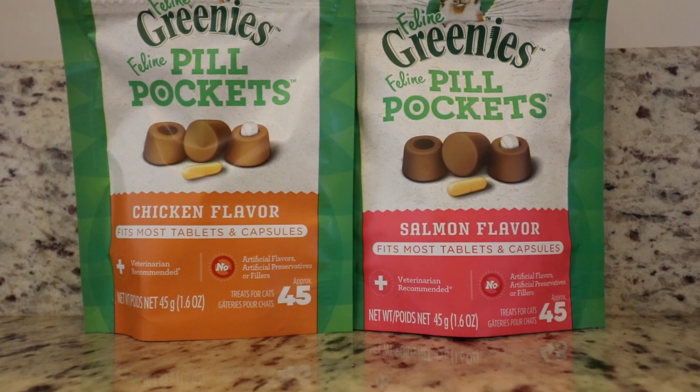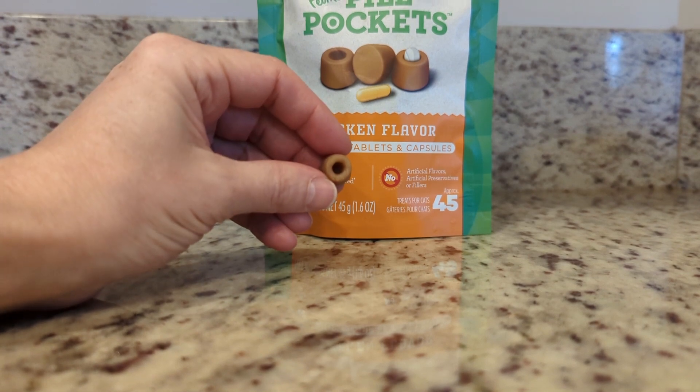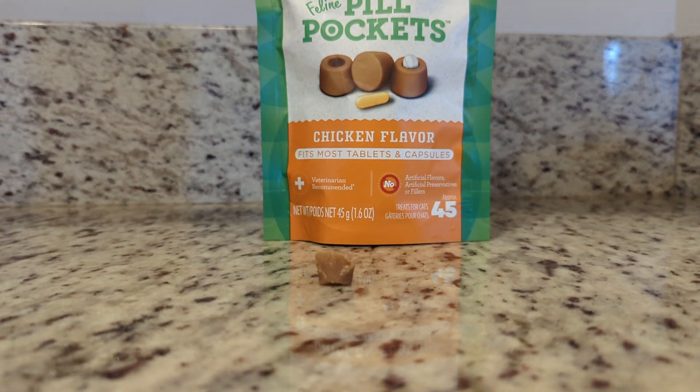Next, I bought these pill pocket treats. You simply place the pill into the pocket and pinch the treat to close it up. She did end up eating the whole treat, but she spit out the pill.